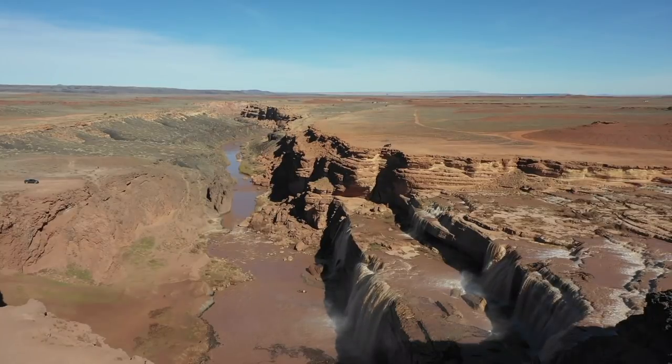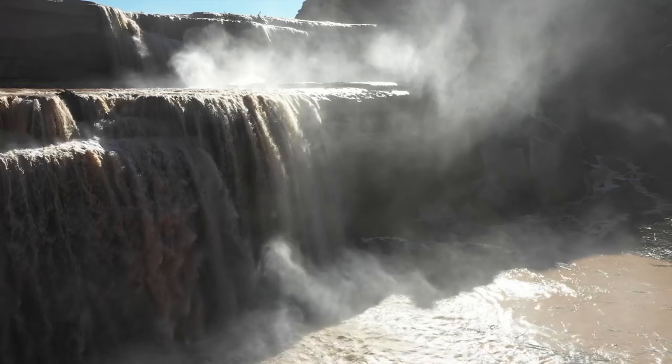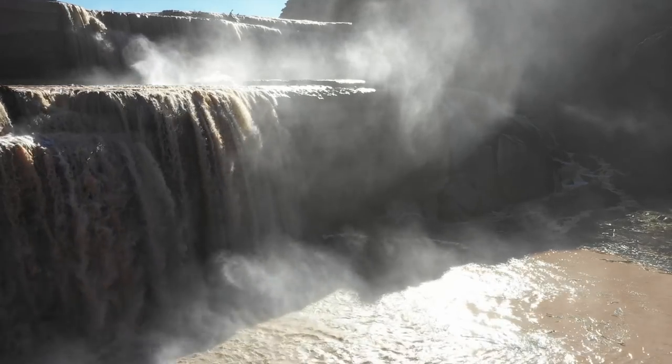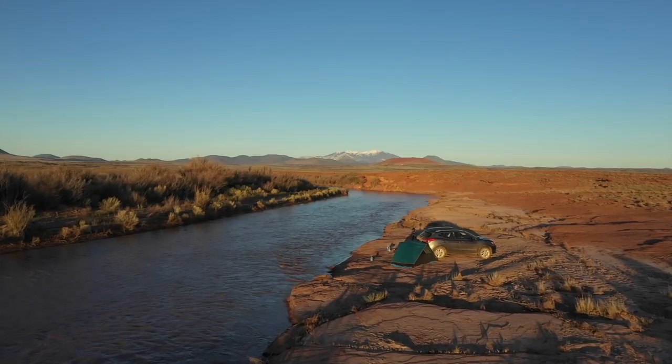As you look downstream, the landscape looks like a microcosm of the Grand Canyon. From the south side of the river, there is a trail that leads down to the bottom of the falls so that you can get a close-up view. Grand Falls is also a great place for remote camping.